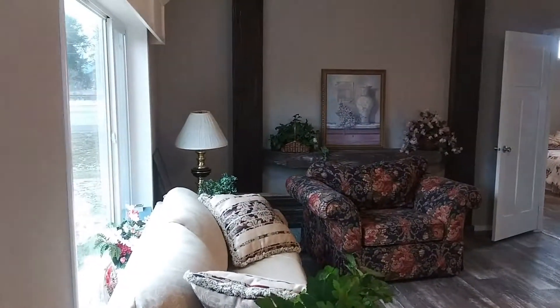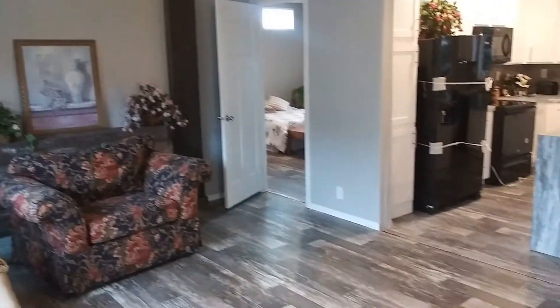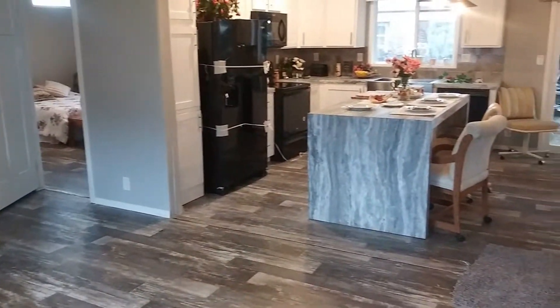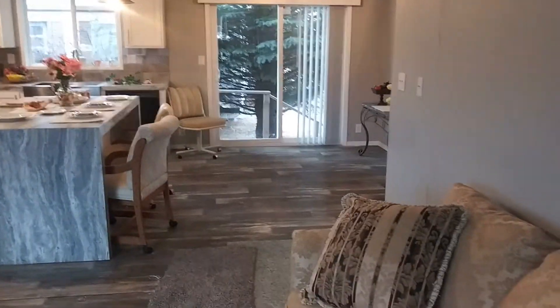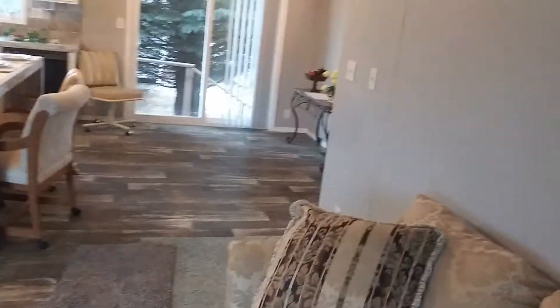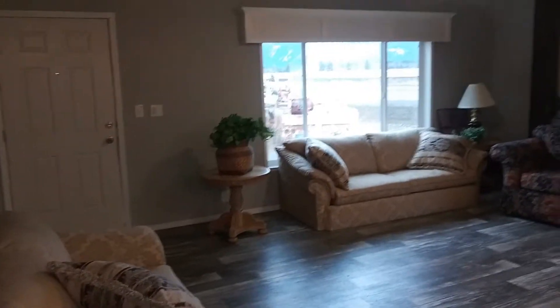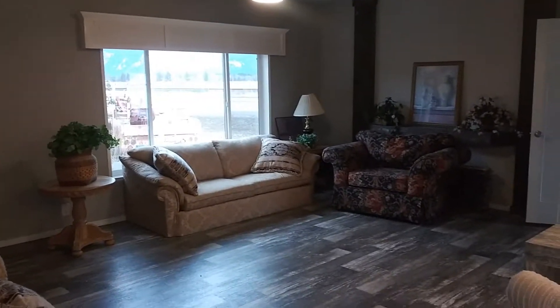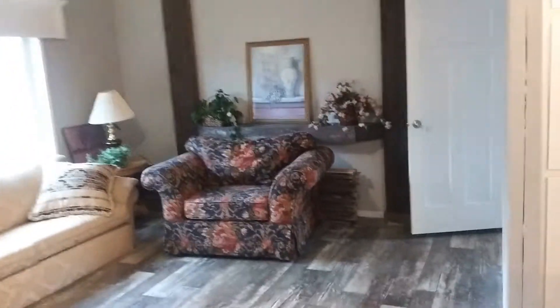Stepping on inside. First thing you'll see is the living room here. You've got a little entertainment center built in over there. You can see you've got a good sized kitchen and a decent sized dining room over there with a sliding glass door right off your dining room — it'd be great for building a porch outside. Come over here and get a better look at the living room. You can see that entertainment center kind of built in there.